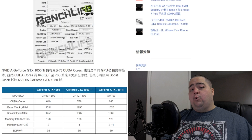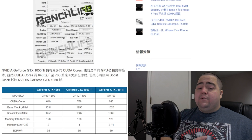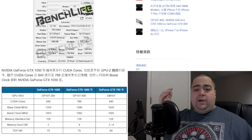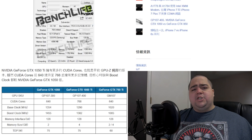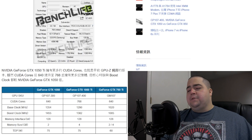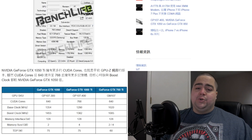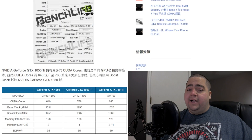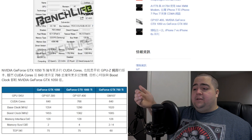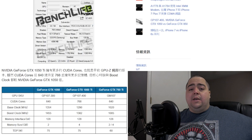Starting with the 1050 Ti, that would be a 4 gigabyte model versus the 1050, which is only rumored to be a 2 gigabyte model. The 4 gigabyte card should be very interesting as a budget card, likely under $200, competing directly with something like the RX 460. The 1050 Ti is rumored to have 768 CUDA cores, significantly less than the GTX 1060's 1,280. The GTX 1050 has only 640 CUDA cores — almost half of what's on the GTX 1060.